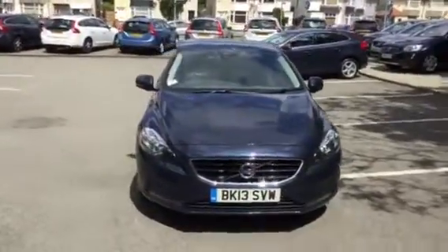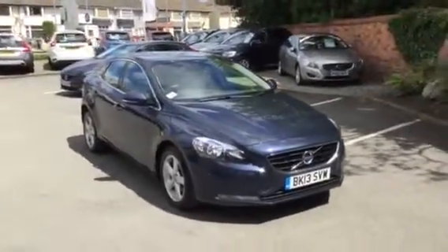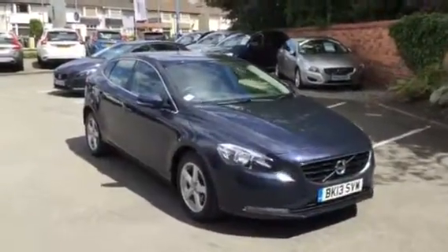Welcome to Rybrook Volvo in Chester. Here we have a short video showing the Volvo V40 D2 SE, registration BK13 SVW.